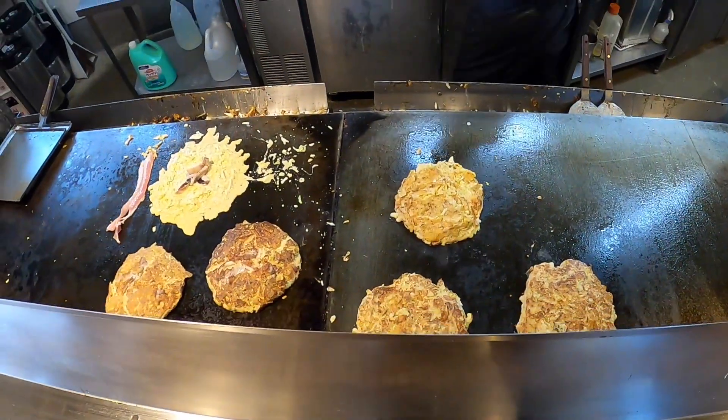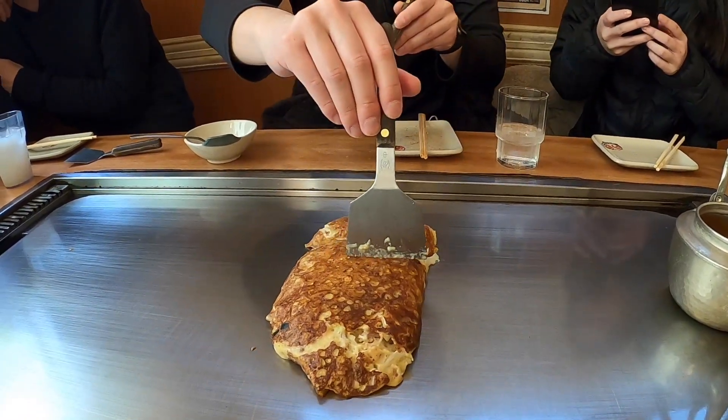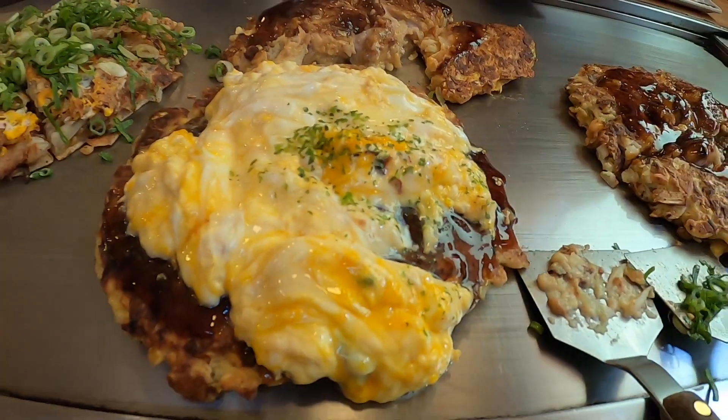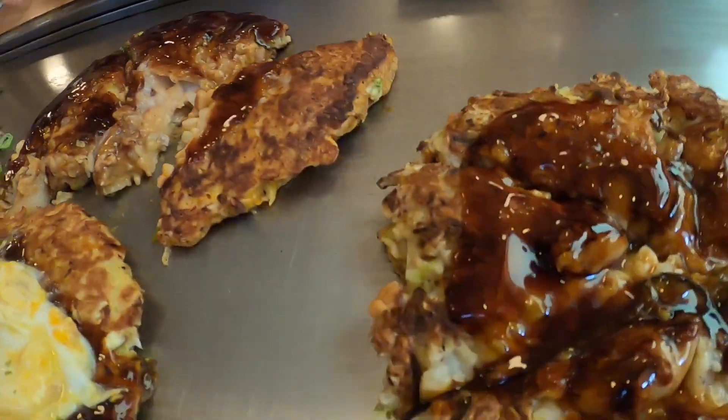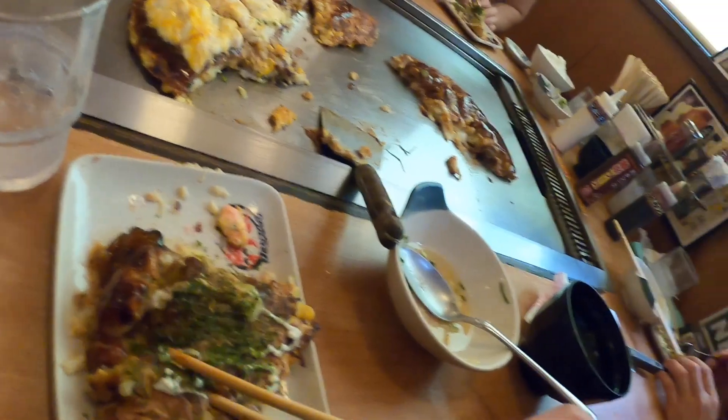I'm outside Nanpu, which is an Osaka-famous Okonomiyaki spot — Japanese pancakes, Osaka style. It's a special style of the city. Got the Osaka-style Okonomiyaki with pork, kimchi, egg, and yakisoba. Okonomiyaki is supposed to have mayo, nori, and katsuobushi flakes. I got this one with oyster.